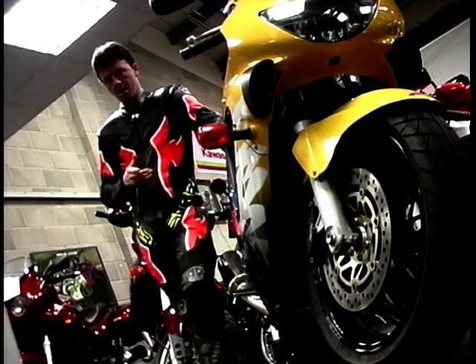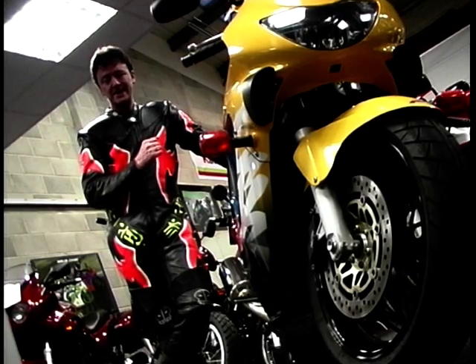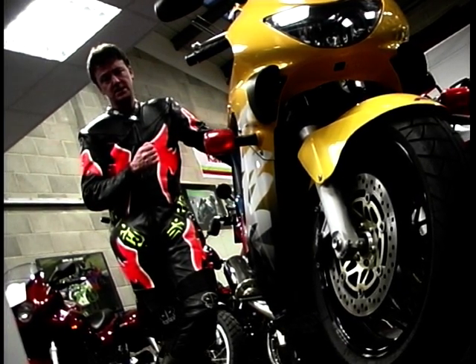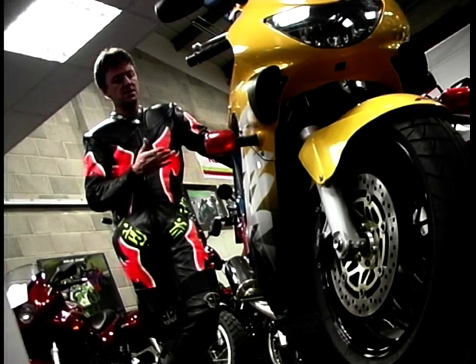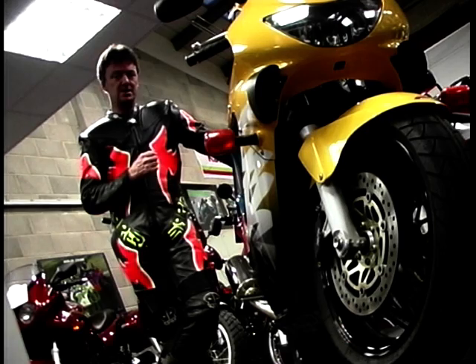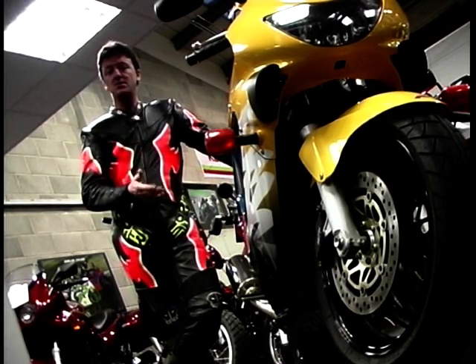Unlike the Yamaha R6, the Honda comes with a proven track record. Since its launch back in 1987 it's consistently outsold and outperformed the rest. So how do you improve on something that's been arguably the best in its class for over 10 years? Well, what you do is not just another update but a complete redesign.